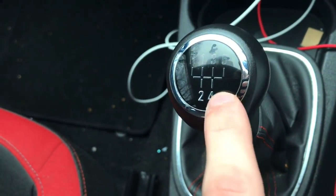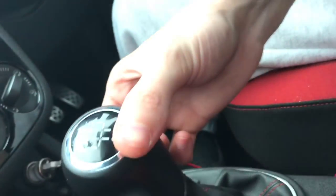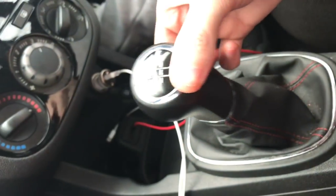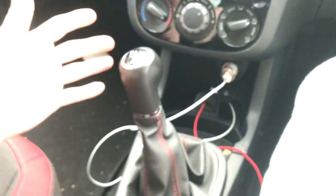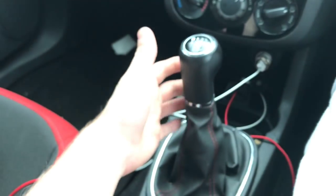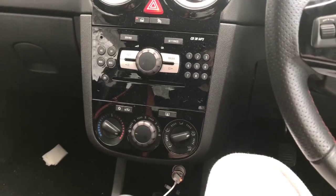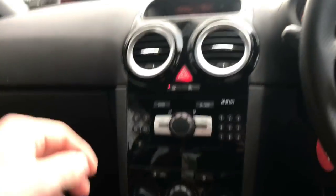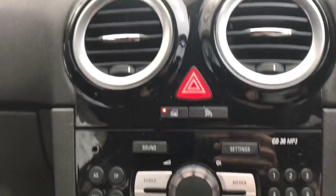I don't know if you can see that, but it's one, two, three, four, five — why couldn't they just put the R, why couldn't they put reverse there, I do not know. Because you have to press this stupid lever to push it into reverse, and it becomes a bit of a pain sometimes. If you're in a rush you forget you're in reverse, or forget you're in first.